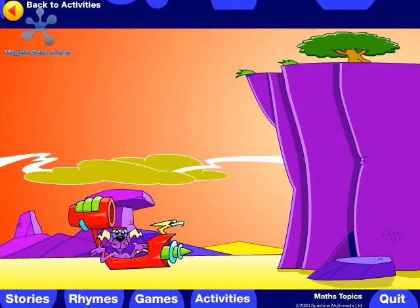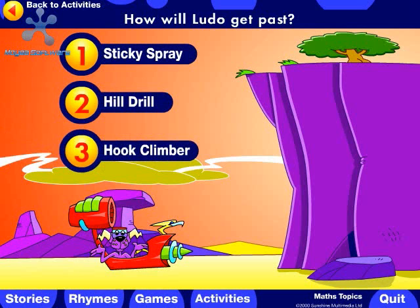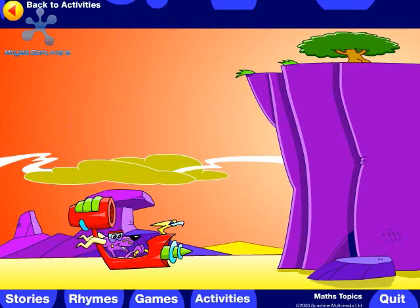Oh no! The fourth obstacle. How will Ludo get past? Should he use the sticky spray, the hill drill, or the hook climber? Well done!